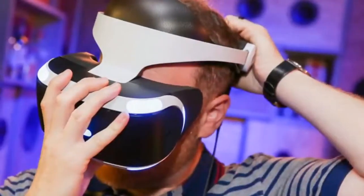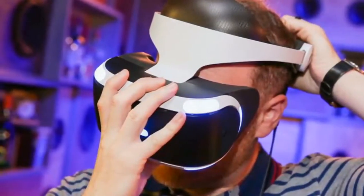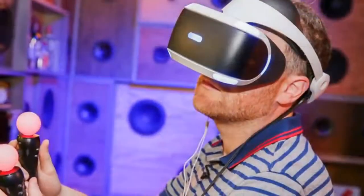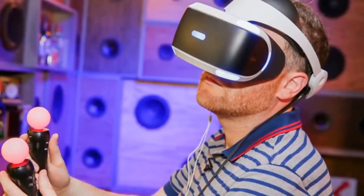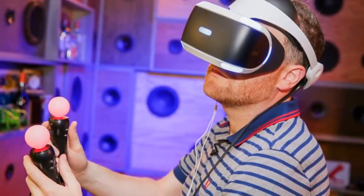It looks like 2016 is living up to its billing as the year of virtual reality, with products at the high-end — HTC Vive and Oculus Rift — and in the mobile arena, Samsung Gear VR, Google Cardboard, and Google Daydream — offering VR options across the spectrum.